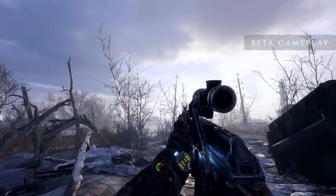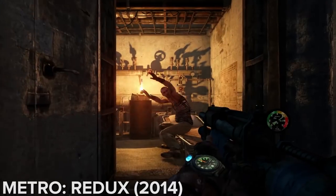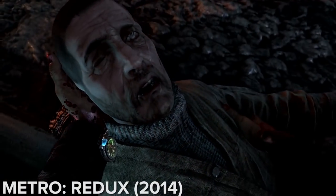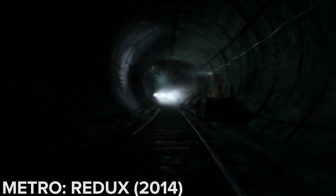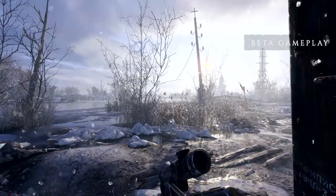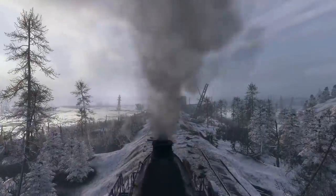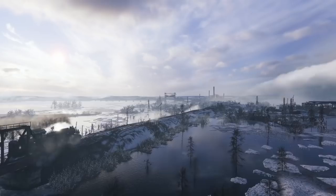This might be a bit of a generalisation, but we associate Metro games with skulking around in gloomy old Metro tunnels. The clue's sort of in the title. As a result, our overriding memory of the previous games was inky darkness, and while Metro 2033 and Metro Last Light were beautiful in their own way, they weren't particularly varied. There were trips to the surface, but they felt like rare treats. So we were pleasantly surprised to get more than just a glimpse of the big glowing hydrogen reactor in the sky in Metro Exodus.